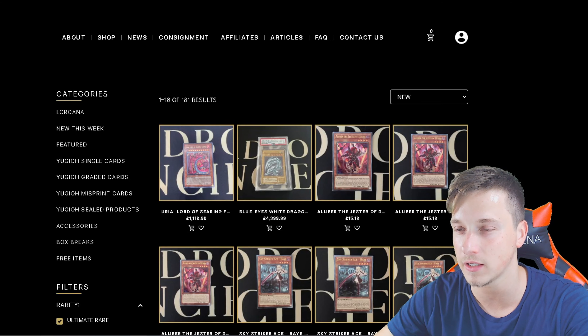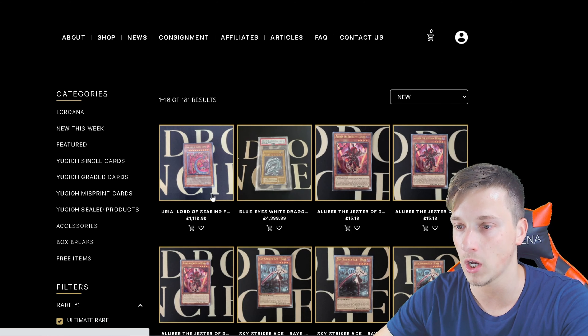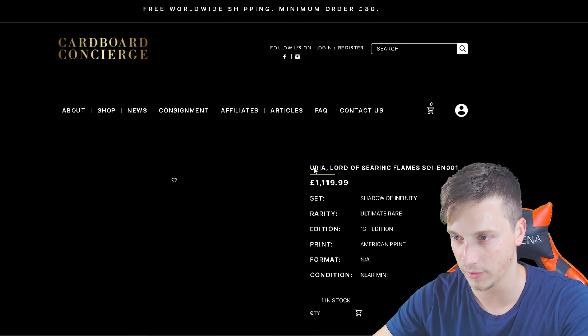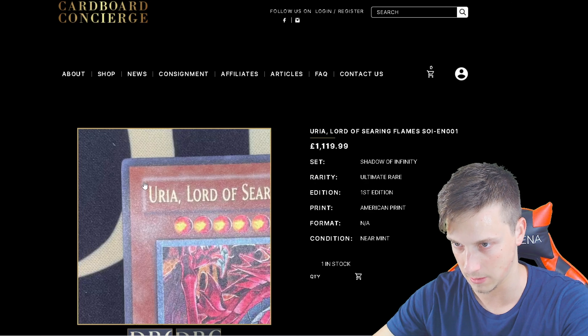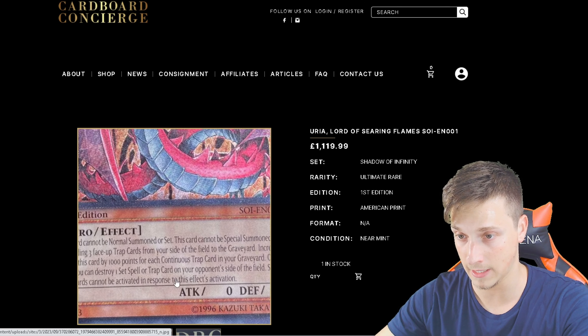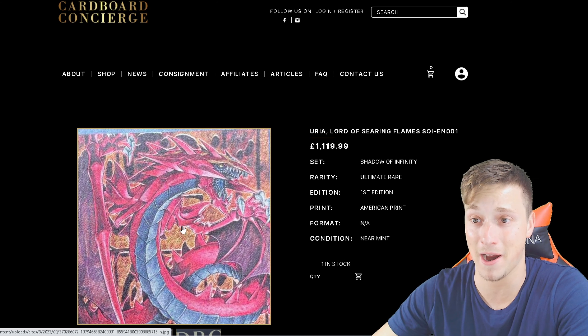Oh my lord, we are presented with a Uriah — the first card that's popped up here. That's pretty insane. We have a Uriah, a Lord of Searing Flames for £1,119. That thing looks clean. I am going to lose my income on this website. I'm going to be buying all the cards, apparently. This is insane.